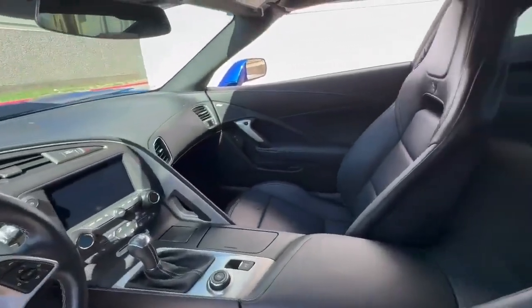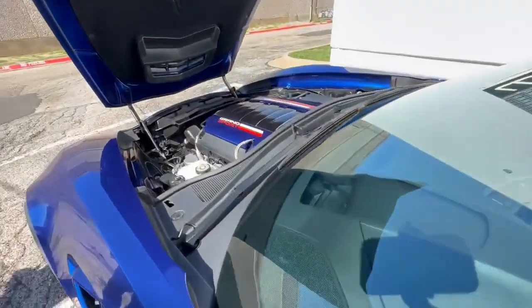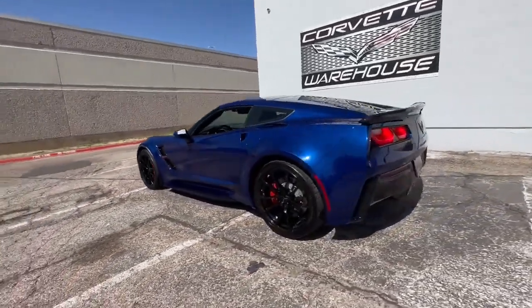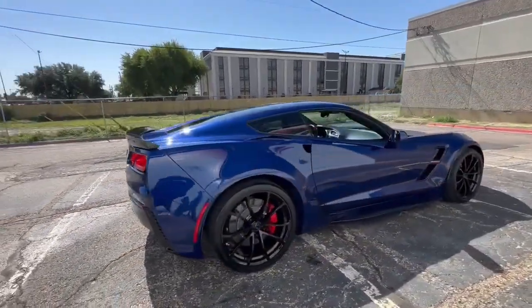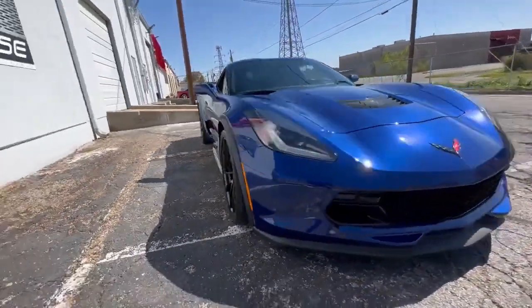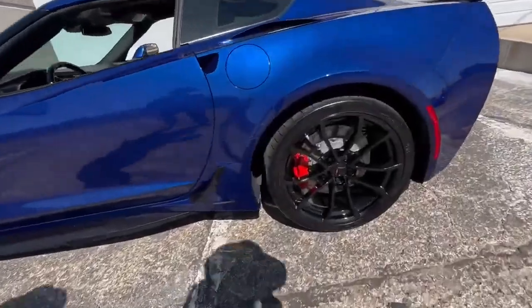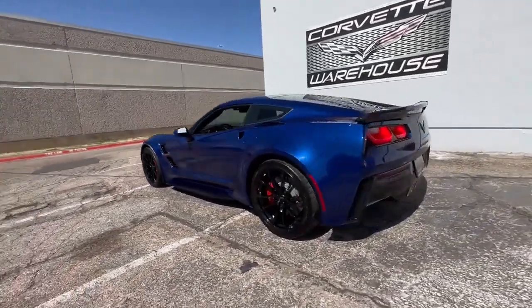This C7 Grand Sport Coupe is equipped with the 2LT Premium Option Package, offering a comprehensive set of features and amenities. The YD Carbon Flash Bash Package adds a touch of style to the exterior, while the UQT Performance Data Video Recorder allows you to capture and analyze your driving experiences. Inside, you'll find sport bucket seats, power windows, power locks, and power mirrors, along with keyless entry for added convenience. The removable top provides the opportunity for open-air driving on sunny days. Completing the look are the GM Black Grand Sport wheels, which not only enhance the vehicle's appearance but also contribute to its performance.